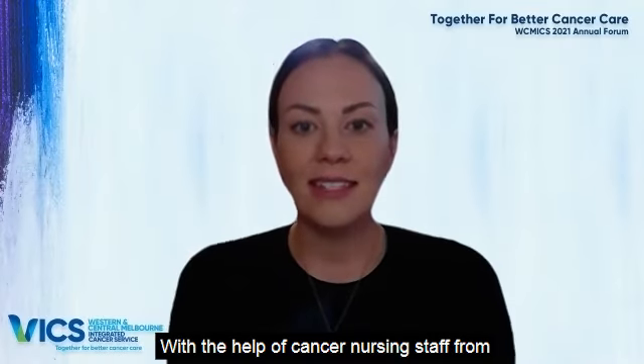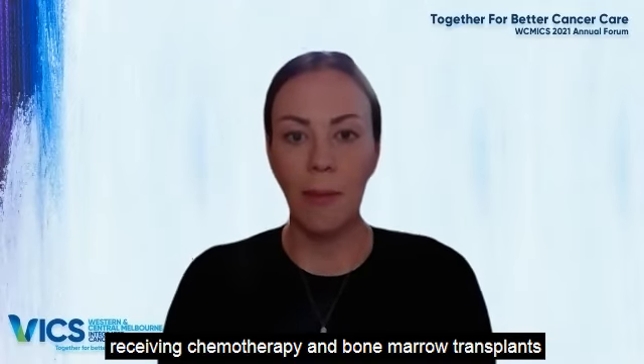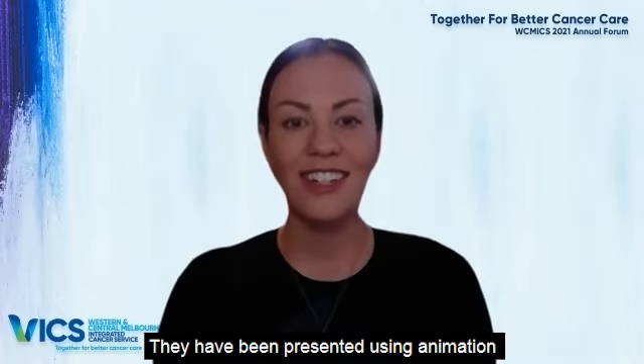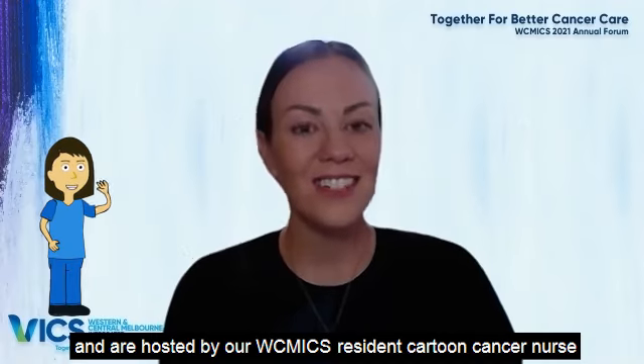With the help of cancer nursing staff from the Royal Melbourne Hospital, St Vincent's, Werribee Mercy and Western Health, we've developed six videos to be used with patients receiving chemotherapy and bone marrow transplants. They've been presented using animation to make them more visually appealing and are hosted by our WICMIX resident cartoon cancer nurse, Joanne.